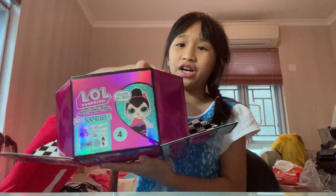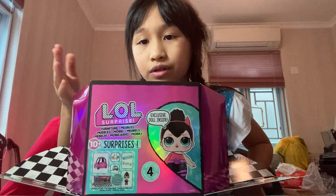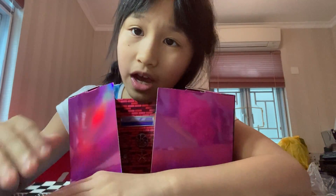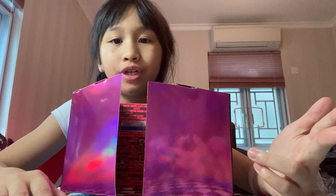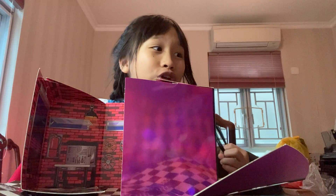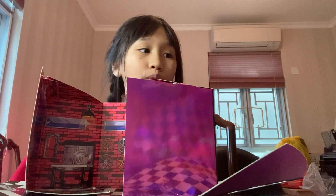Hey guys, today Ellis here and I'm opening the Ellis surprise series — it's a BFF kind of thing where you can collect all of them. The characters are called Spike and Sugar. I just opened the packaging because I'm too excited to wait and just want to know what's inside, so let's just get to it.